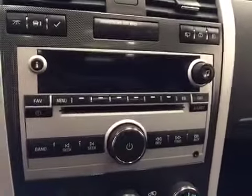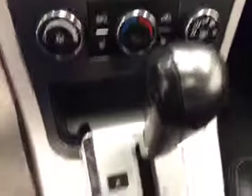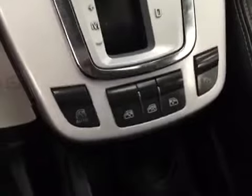Additional features include fog lights, AM FM radio with CD player, auxiliary capabilities, climate controls, heated seats, traction controls, window controls. Upholstery is leather, color is ebony.